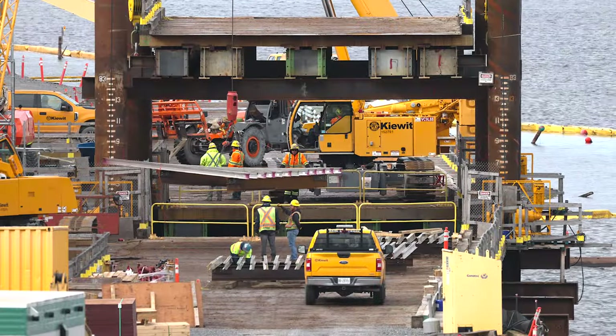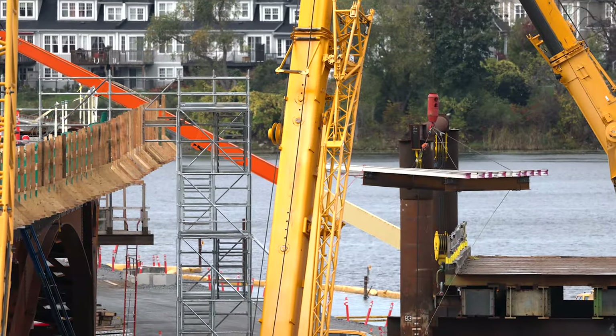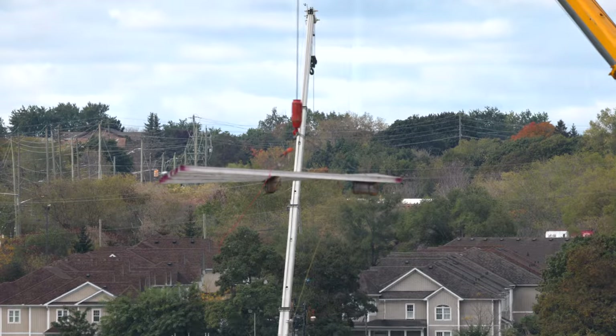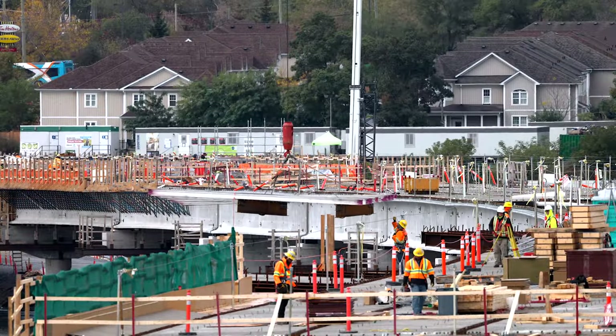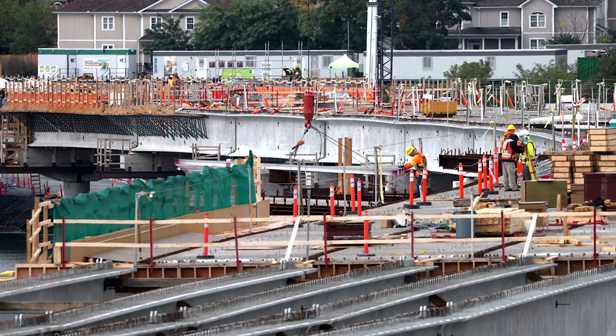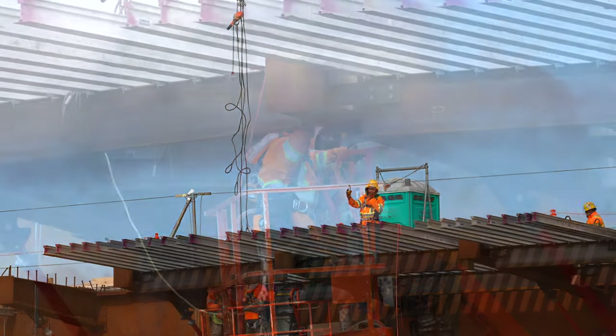After the first temporary decking was established on the East Lookout on the south side of the bridge, a great deal of work this week went into filling the remaining spaces. Securing each section requires getting up close and personal.